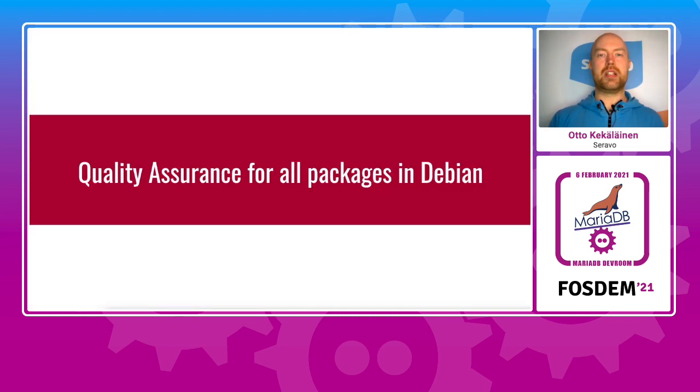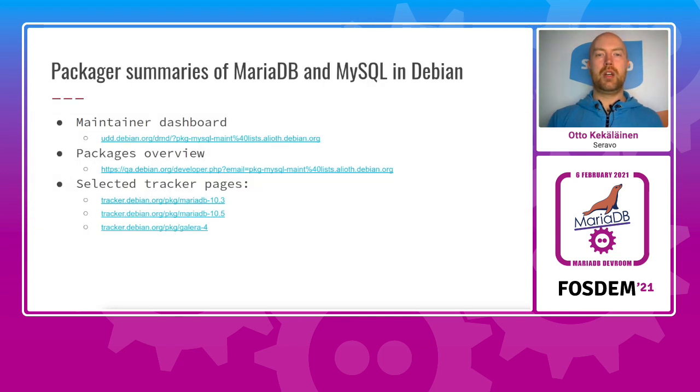The Debian policy is something humans are expected to follow, and to support it there are also quite a lot of automatic quality assurance systems. All of the quality assurance systems in Debian are public and we encourage people to check them out. There are many things to be found regarding software quality that are useful and applicable also in upstream projects. Here are some links to the overview pages — if you follow me on Twitter you'll see the link to the slides and can open these links yourself.